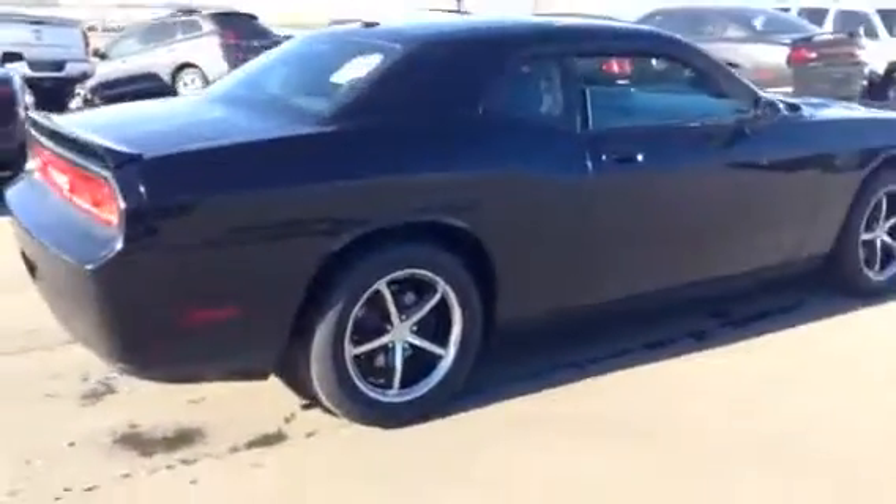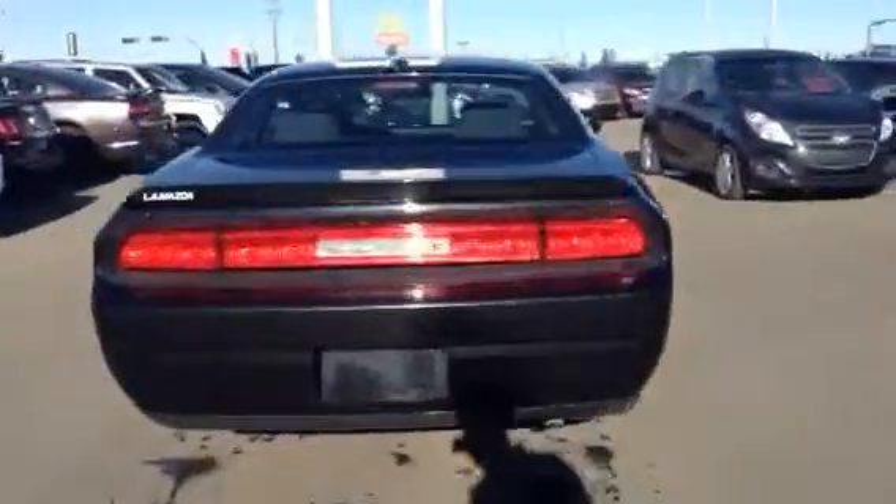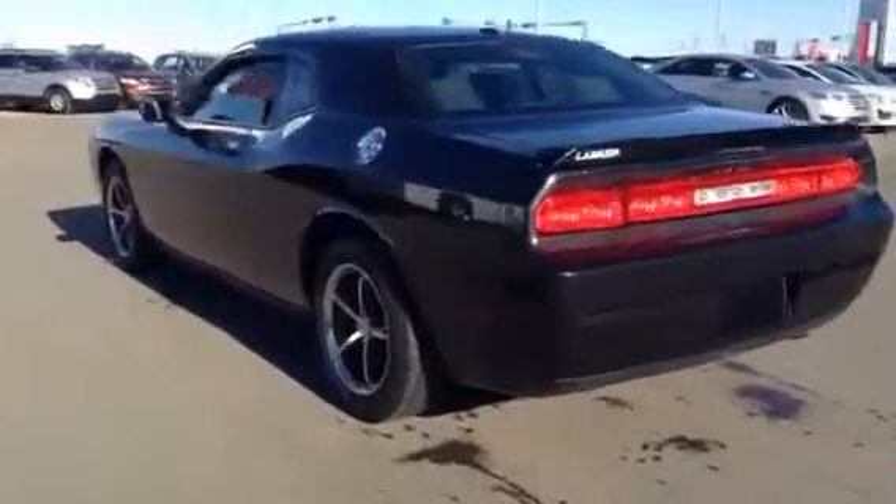Very nice sporty two door look, I love these vehicles myself to be honest. There you got a little view of the back end here and the side.